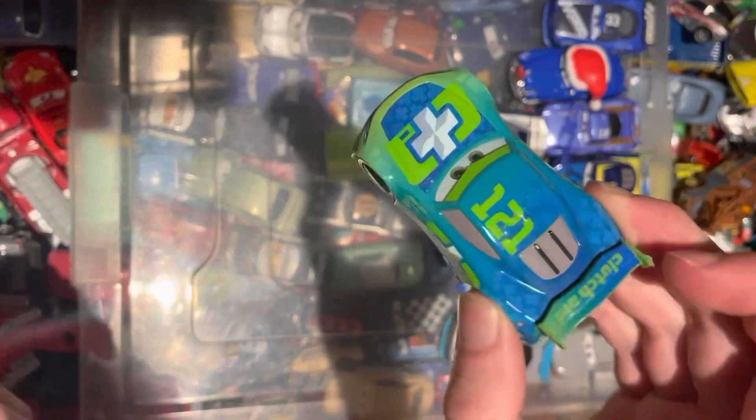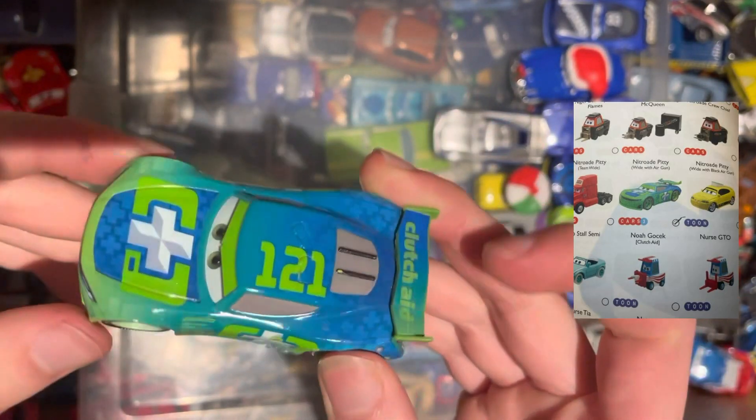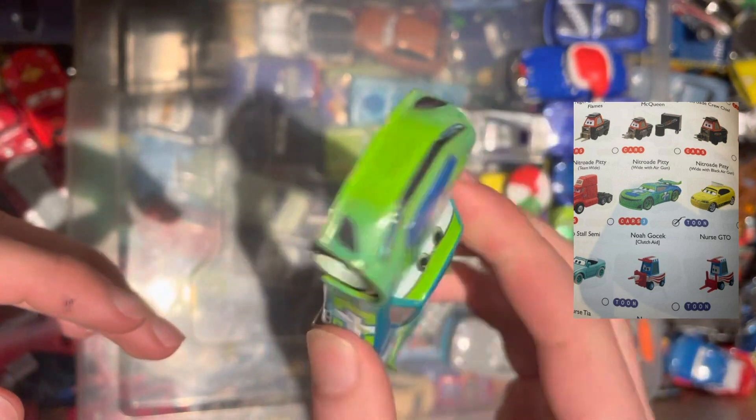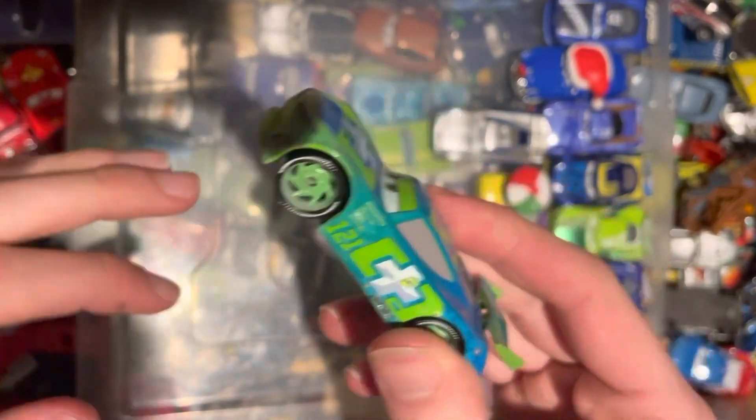Next, we have the Clutch Aid number 121 — that's Noah Gokek. Obviously a next-gen car in quite good condition. Another background car to go into the collection.